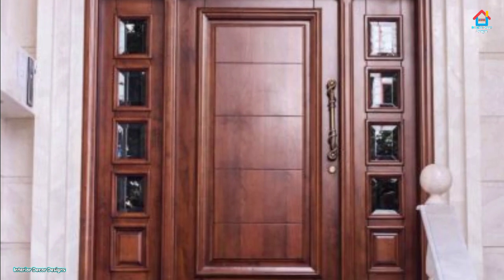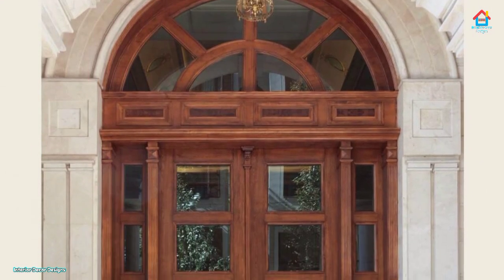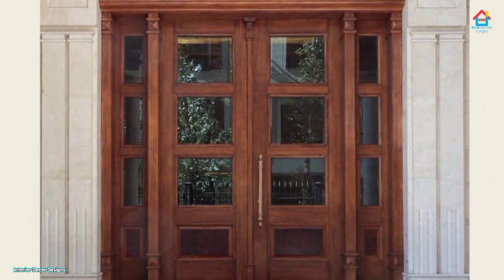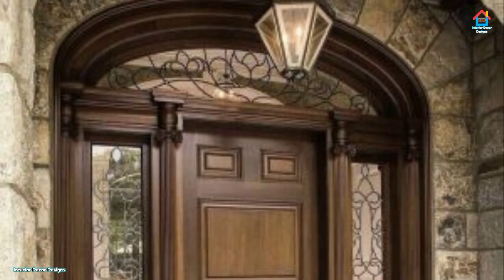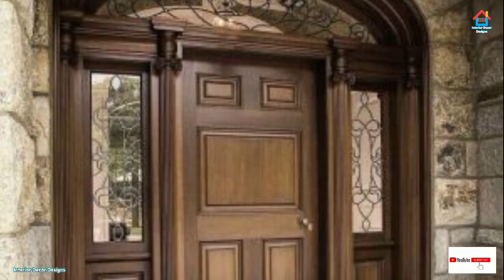Materials — Steel entry doors: The best option if you want to save money, and it's quite easy to install on your own. On the downside, the door may not be ideal if you live in an area with a lot of rain or salt in the air, as it will get rusty and will not last long.